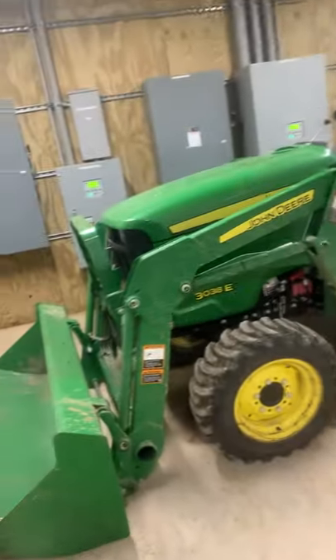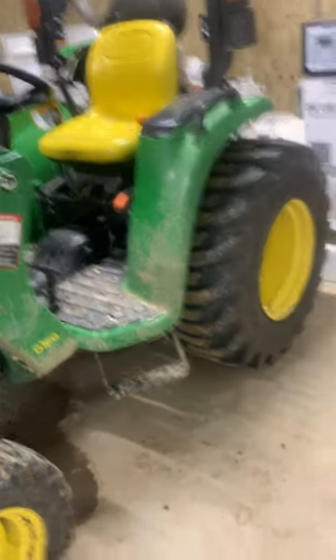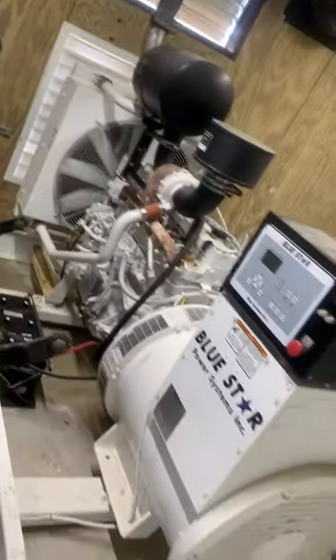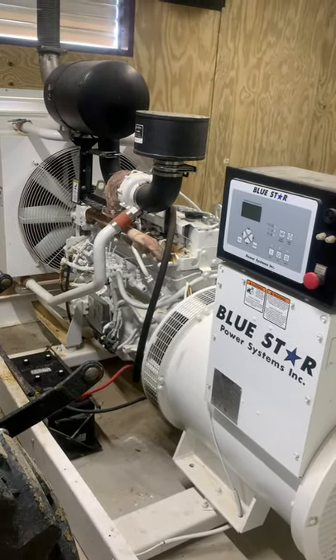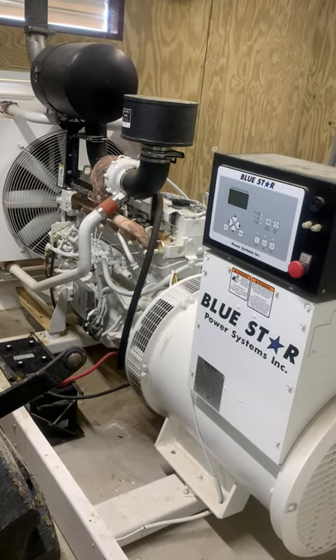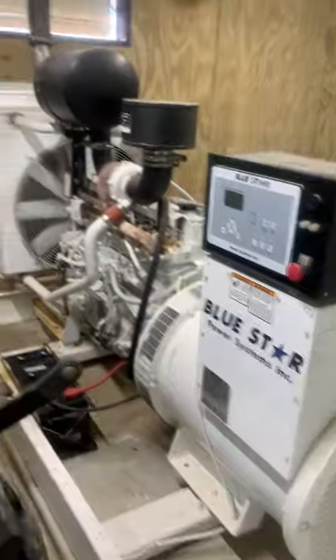We have a full shower in the bathroom here that we use. This is kind of our break room. Also in this room we have a small utility tractor. And this is a generator - if we lose power we have to back it up because it runs the feeders and everything. We have to have a backup system, and that's what this does.